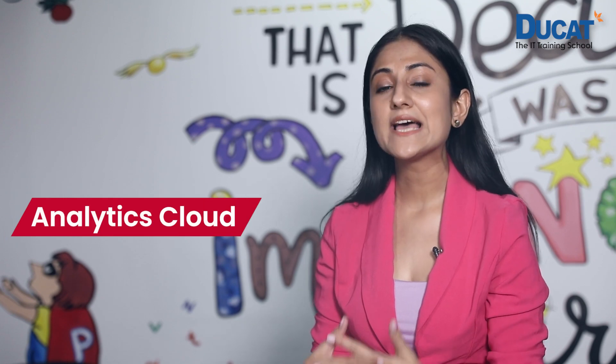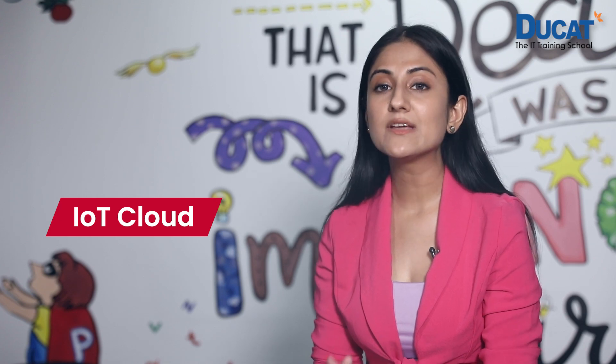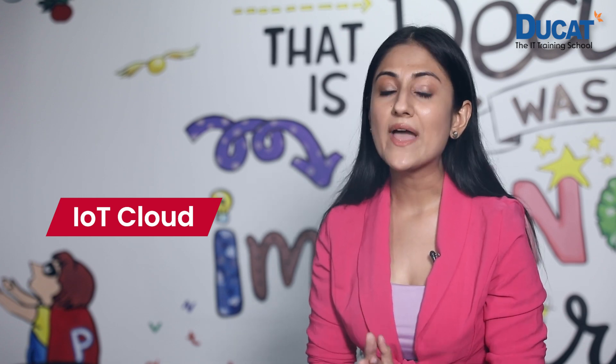Marketing Cloud helps companies with social media campaigns and more. Analytics Cloud helps in analyzing and giving in-depth understanding of the latest business trends and graphs. IoT Cloud is used when your company needs to handle Internet of Things data.